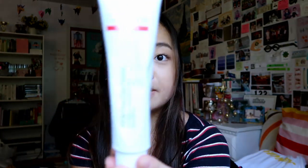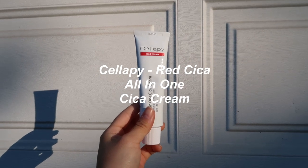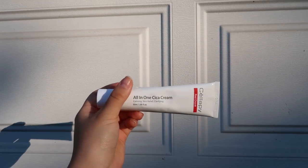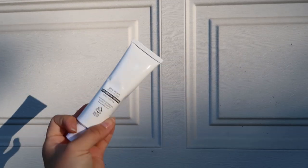Then we have the Cellof Pee All-in-One Cica Cream. This is essentially for intensive trouble care when you have a major breakout or anything like that. You use it to smooth on top of your skin especially when it needs some balancing — when it feels all over the place. If you have a breakout or just need help calming down your skin, this works the job.